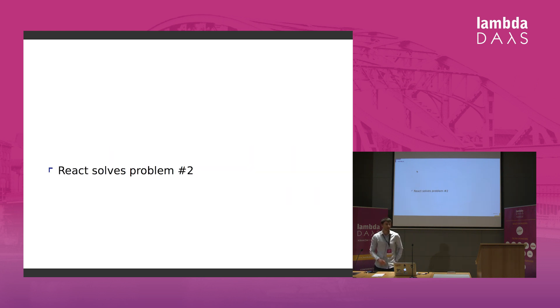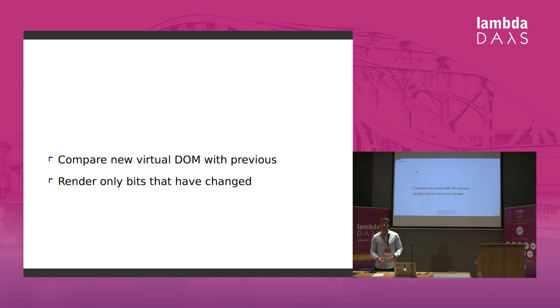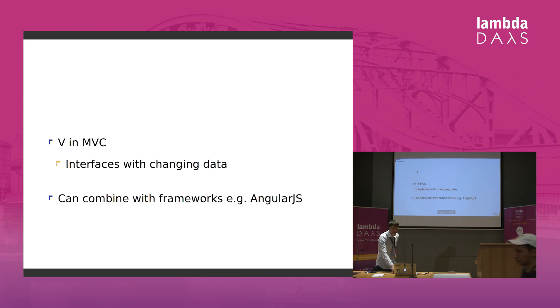React.js, on the other hand, solves problem number two. React provides a virtual DOM — two versions — and whenever you make a change to your component, it will compare the previous version with the new one and only make the smallest amount of work to satisfy the changes and update the DOM, because pretending to re-render a whole component is much cheaper than doing a whole swap and re-rendering. For us programmers, it's easier to reason about this change. React is often described as the V in the MVC model.